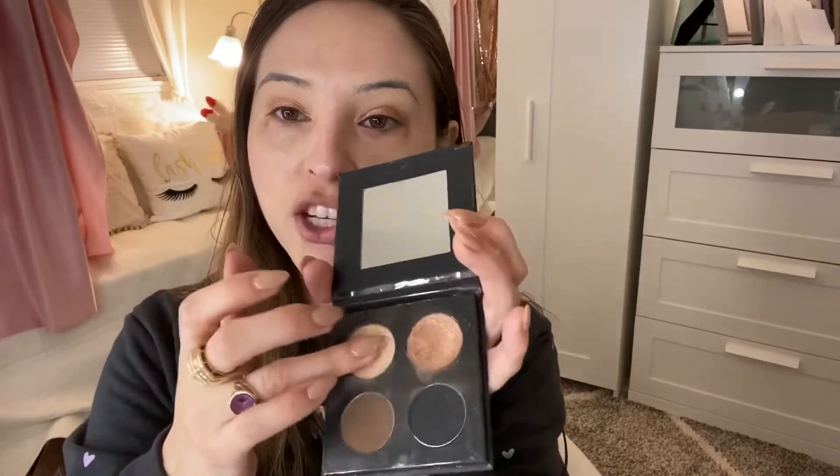I'm going to go in with Gold Rush, this gold color right here, and put that onto my lid. And now I'm going to go in with Shortcake Honey, this white creamy shade right here, and just put it right underneath my eyebrows.